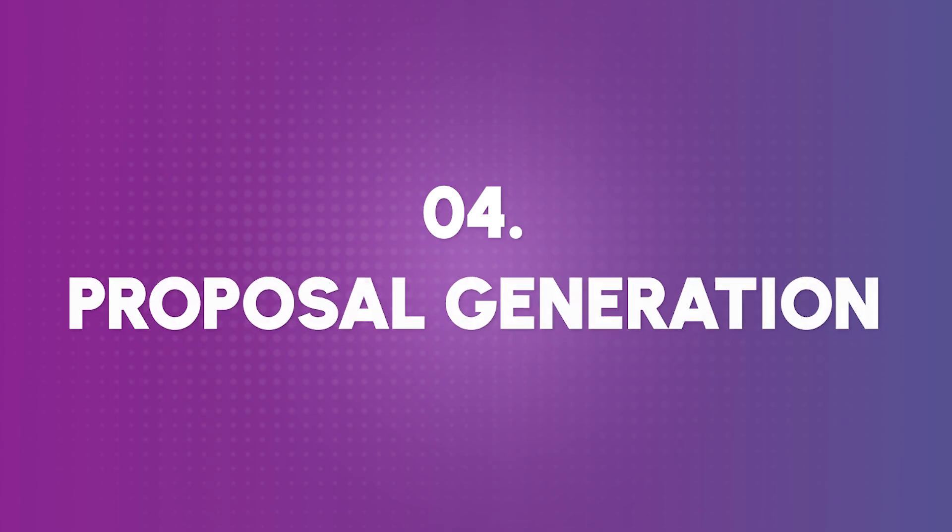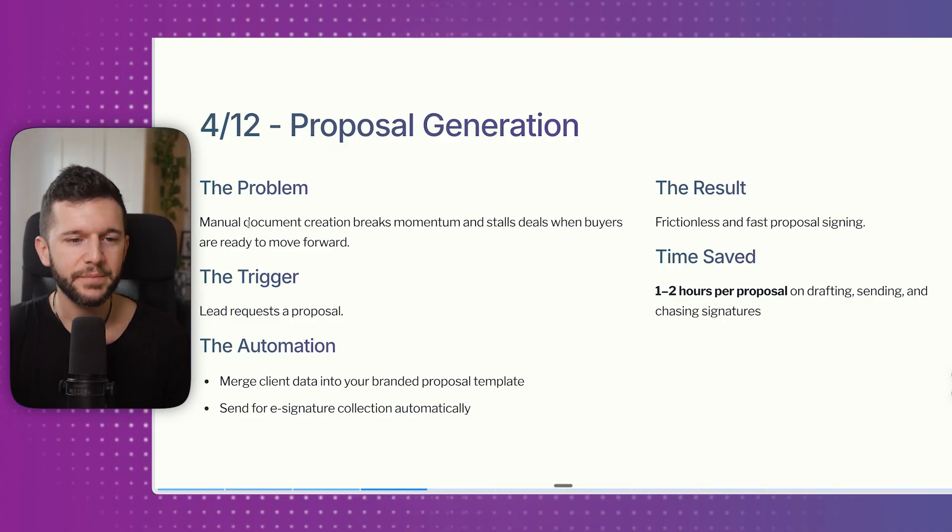Fourth is proposal generation. Once we've had the discovery call and the lead wants to move forward, manual document creation breaks momentum and stalls deals. It can take a full day. But an automation can merge client data into your branded proposal template and send it automatically with the click of a button right after the call. The result is frictionless, fast proposal signing and a higher closing rate. This saves one to two hours per proposal.